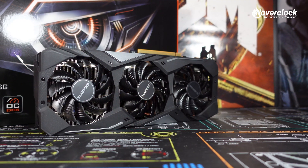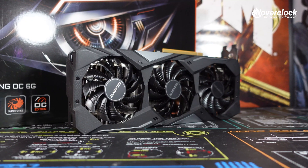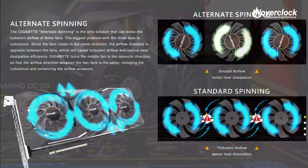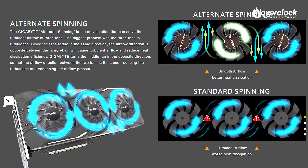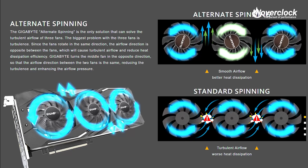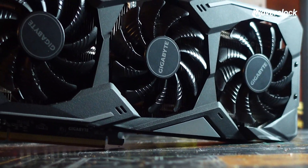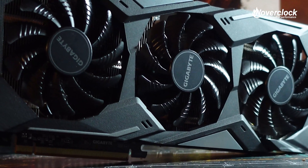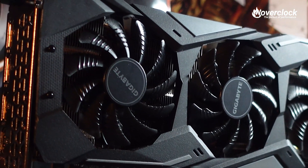Featuring Gigabyte's Windforce 3X cooling, which sports three 80mm fans, the center fan actually spins the opposite direction as the outer two fans. Having a fan spinning the opposite direction seems like it would introduce more air turbulence, but in actuality it adds smoother airflow with better heat dissipation. Coupled with semi-passive fans, five direct touch heat pipes, and an ample amount of aluminum fin stack, this Windforce design is no joke.